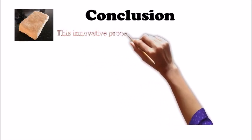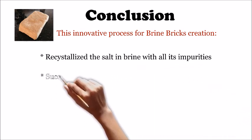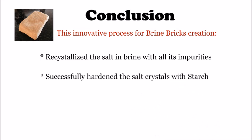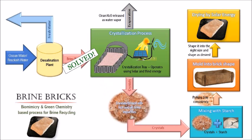In conclusion, this brine brick creation process solves the original problem of brine waste disposal in an environmentally safe and energy efficient way. I also successfully proved the hypothesis by recrystallizing the brine salt with all of its impurities and hardening the crystals with starch to form brine bricks. The brine brick solves the brine disposal issue and will enable desalination plants to produce more usable fresh water.